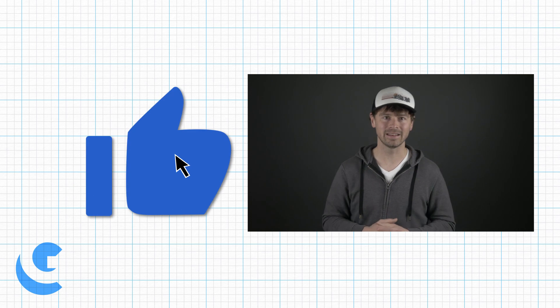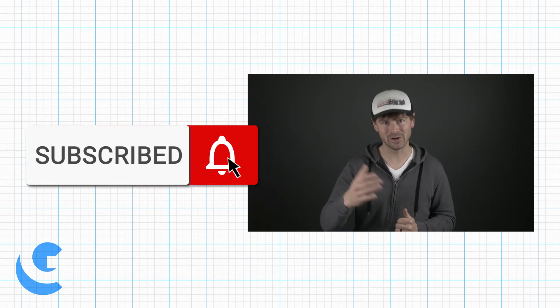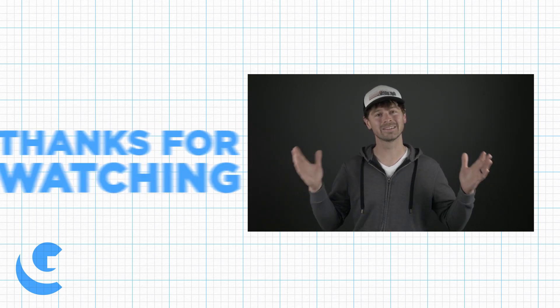That's what I learned today. Hey, before you go — if you got something out of this video, I would encourage you to hit that like button. While you're at it, you might as well subscribe and hit the bell icon to be notified when new videos are posted. And as always, thanks for watching.